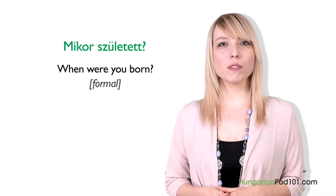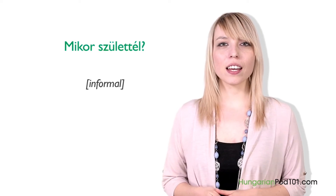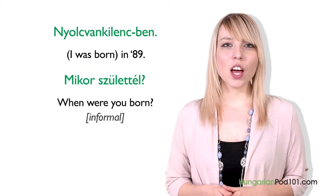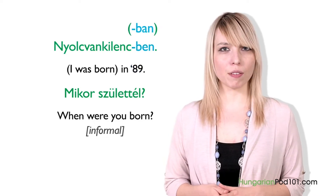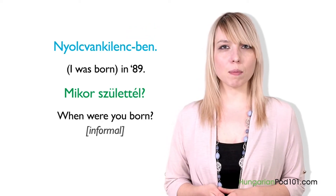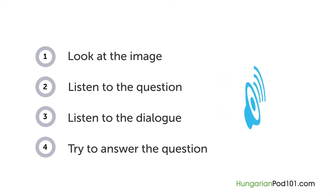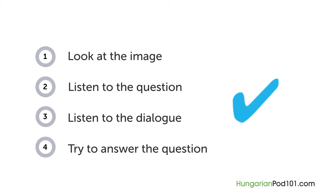Sometimes Hungarian people won't ask your age directly but will ask your birth year. The informal version is "Mikor születtél?" — When were you born? You answer using the two last digits of your birth year, plus the "ban" or "ben" suffix indicating time. For example, "Nyolcvankilencben" means in '89.